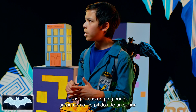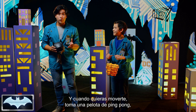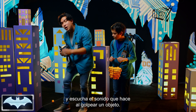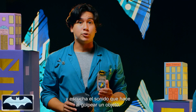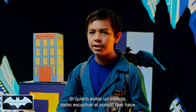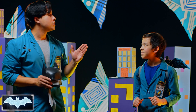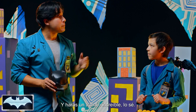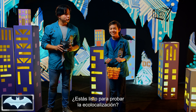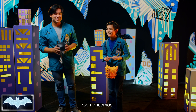So the ping pong balls are going to be like the little beeps from the sonar device. Exactly. When you want to move around, you're going to take a ping pong ball and roll it on the ground and listen for the sound it makes when it hits an object. You're literally going to be seeing with sound. So if I want to avoid a building, I need to listen to the sound it makes and then move away from it. Yes, you got it. And you're going to do an amazing job. I'm going to be right beside you to make sure that you stay safe. Are you ready to give echolocation a shot? Oh yeah. Batman, are you ready? Let's get started.